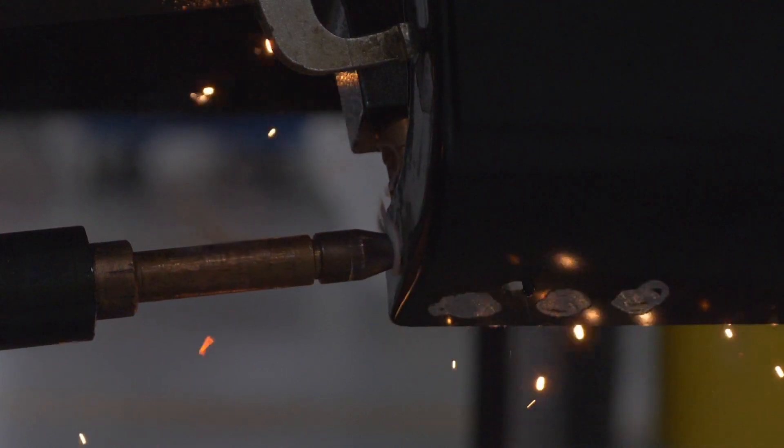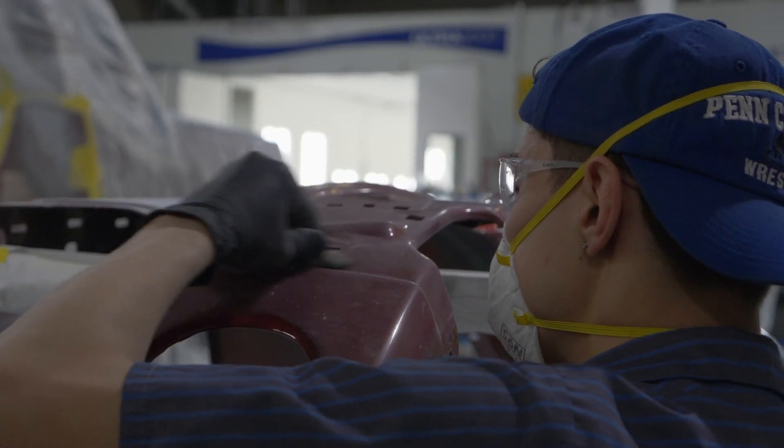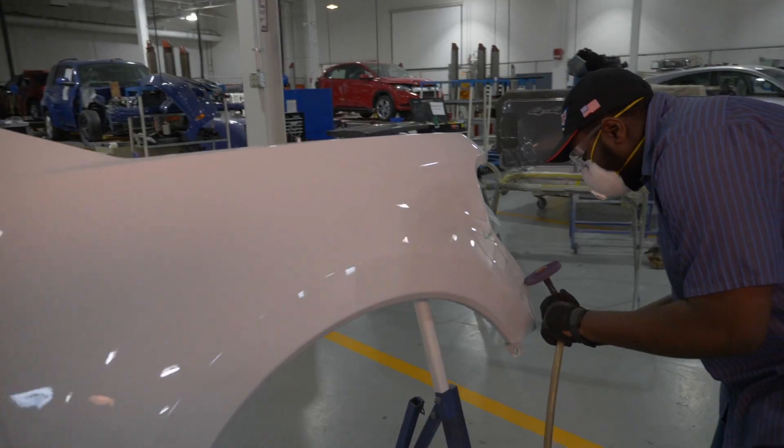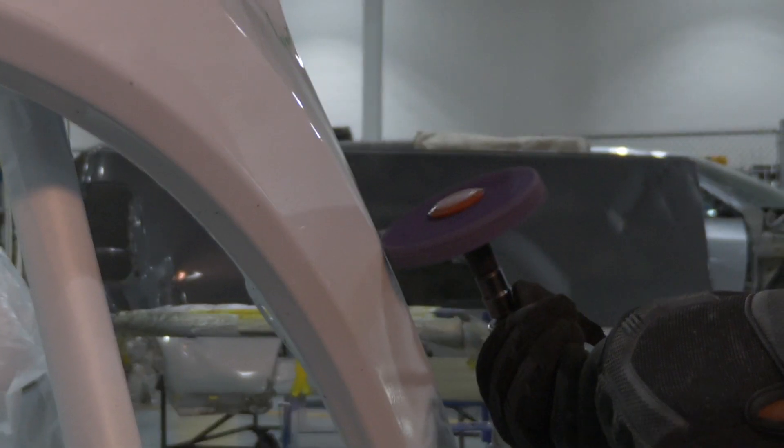Our program is designed to accommodate a student of any different skill set. We have students that come in here that may be second generation — their families own the Collision Repair facility. We have other students that come in with absolutely no experience whatsoever.